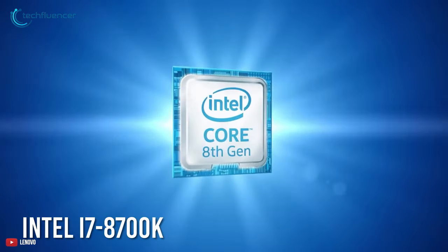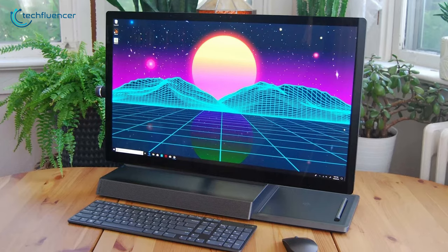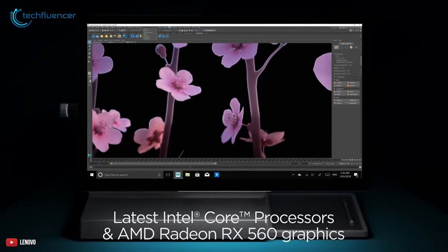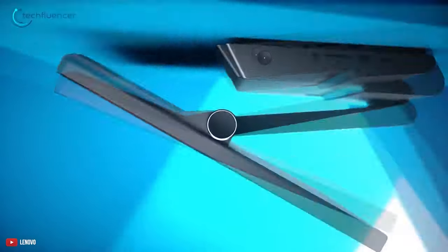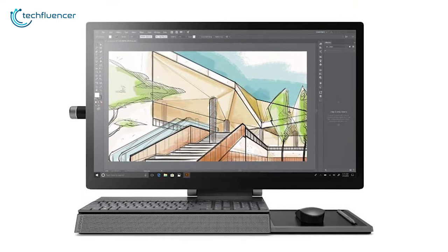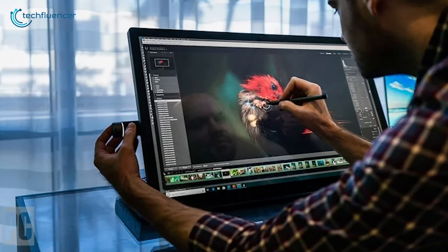Equipped with an Intel i7-8700K processor and 32GB of RAM, this all-in-one desktop ensures outstanding performance and multitasking capability. AMD Radeon RX 560 provides fast responsiveness whether you're editing or creating content. With the content creation dial, you can scroll, calibrate or make precise adjustments to your work. You can even use it to assign settings and features in Adobe Illustrator, Photoshop, Lightroom and more.